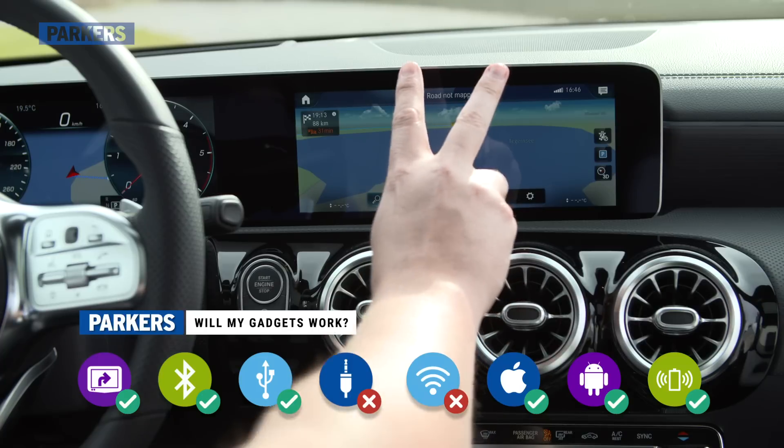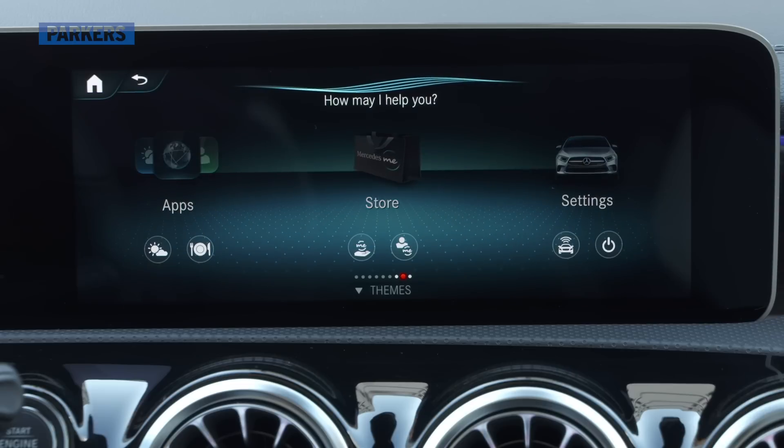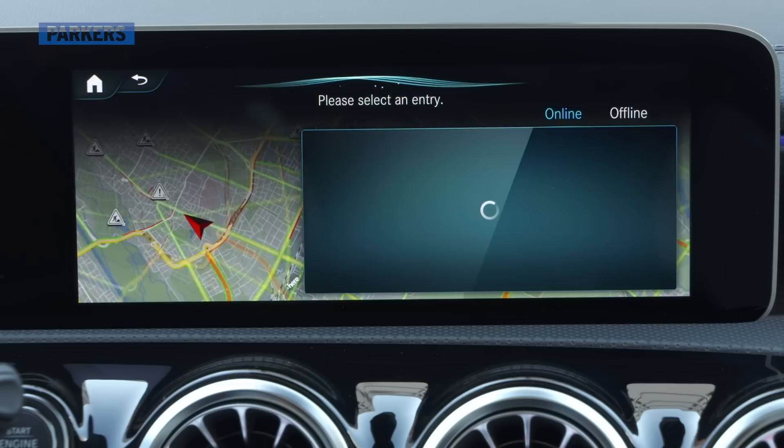For example, you can hold your fingers up in a V like this to access the favourites menu, or activate the interior light by simply waving your hand near the interior mirror. The clever Hey Mercedes voice control system also features, and can now handle some simply bewildering questions, including finding you a restaurant for that evening or even looking up the football scores from that afternoon's game.